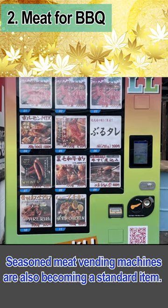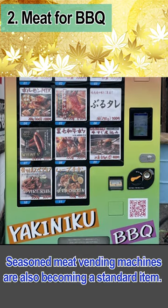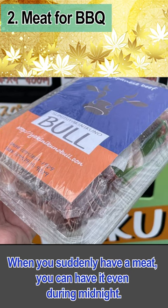Seasoned meat vending machines are also becoming a standard item. When you suddenly crave meat, you can get it even during midnight.